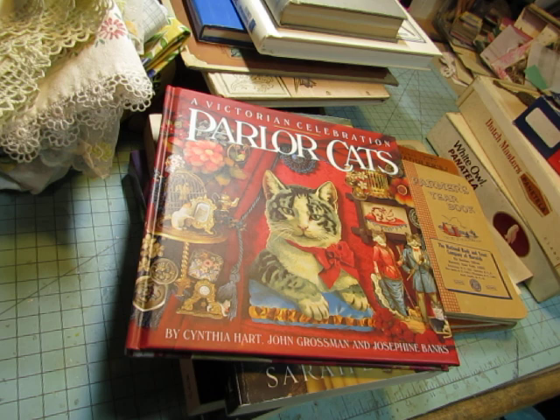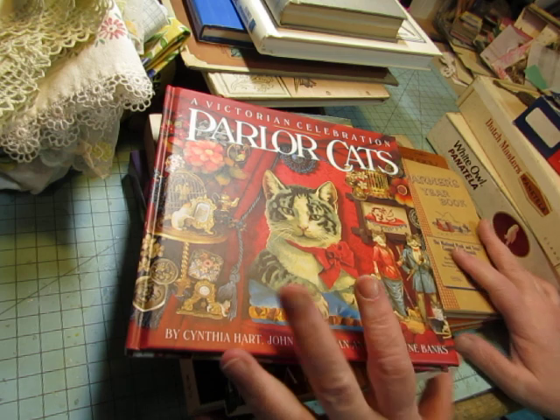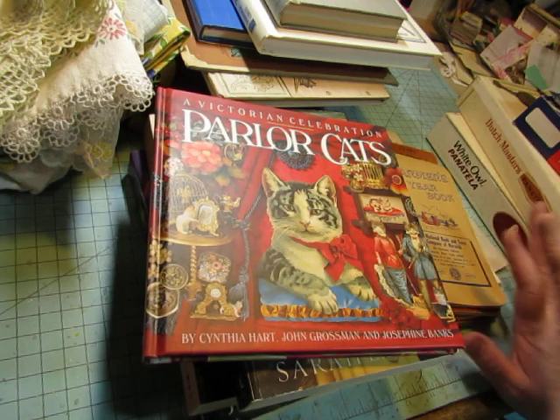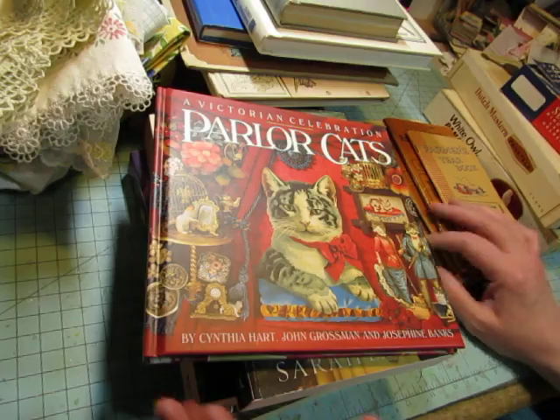I went early, just a little after 7 in the morning. I did find some good things. So I'm going to show you the books and some linens, and then some special, unique items. Stay tuned for those.